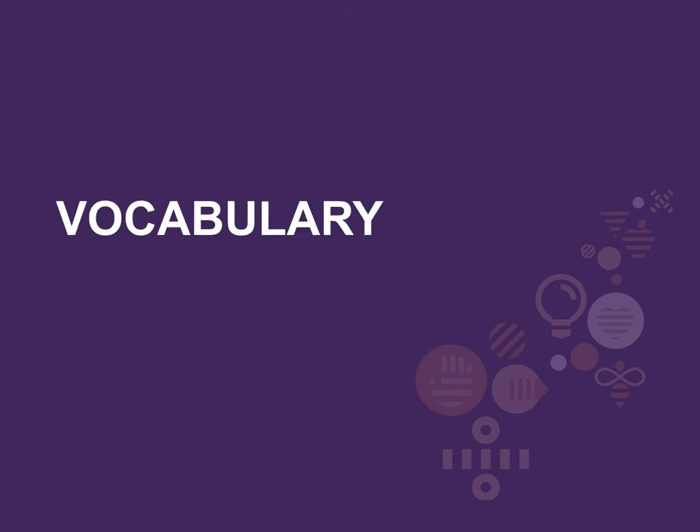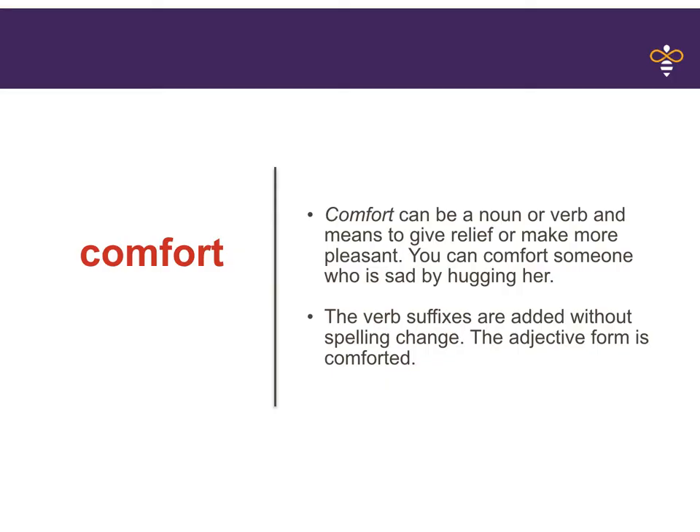Let's look at our vocabulary words for today. Our first word is comfort. I hear two syllables there. Comfort can be a noun or a verb and means to give relief or make more pleasant. You can comfort someone who is sad by hugging her. The verb suffixes are added without spelling change. The adjective form is comforted.